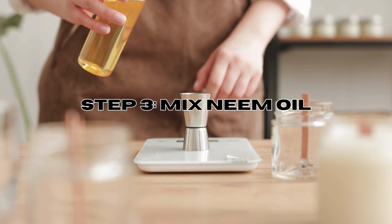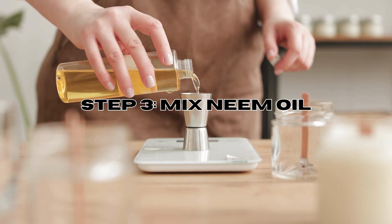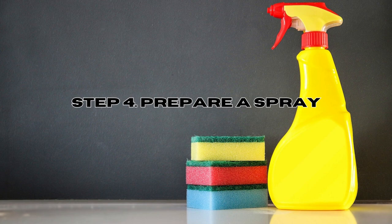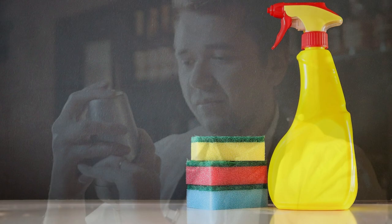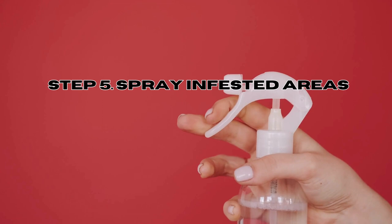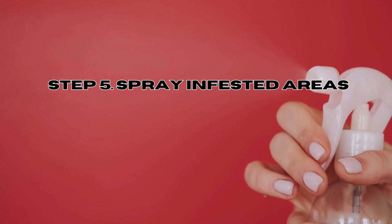Step three: mix neem oil. Dilute neem oil with water according to the manufacturer's instructions — typically a ratio of two to five percent neem oil to water is the recommended usage. Step four: prepare a spray. Add the diluted neem oil to a spray bottle and shake well to ensure proper mixing. Step five: spray the infested areas. Liberally spray the neem oil mixture on bed bug infested areas, focusing primarily on their hiding spots and ensuring thorough coverage.